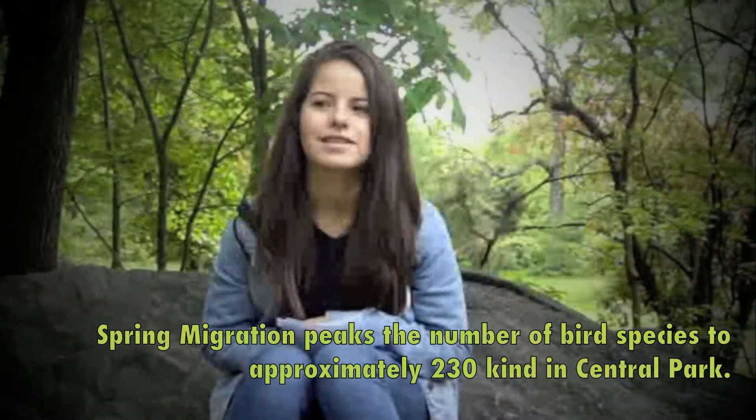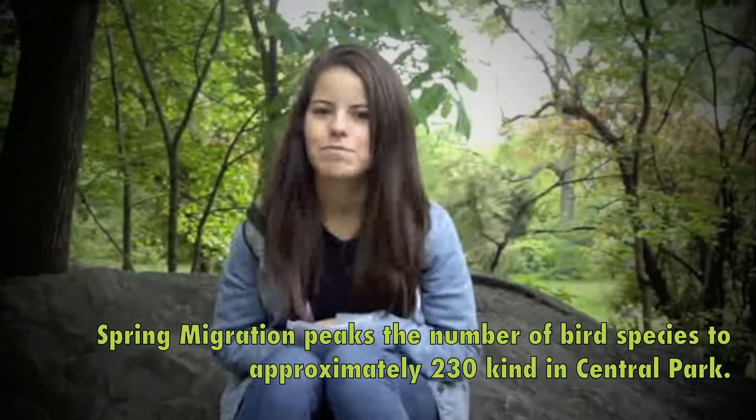Here in Central Park birding, it's really interesting because most people wouldn't expect birding to take place in Manhattan of all places, just because of the skyscrapers and all the activity that happens within the city. But when birds are migrating north towards Canada, they get scared by all the skyscrapers, so they hang out in the Ramble, and that's why we're here.